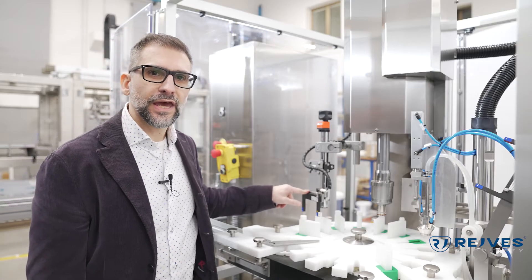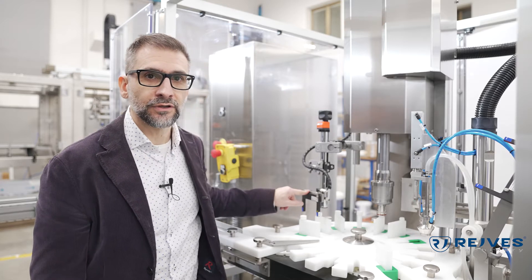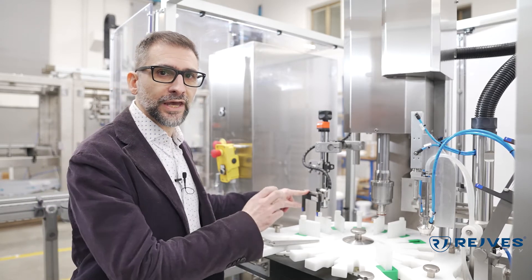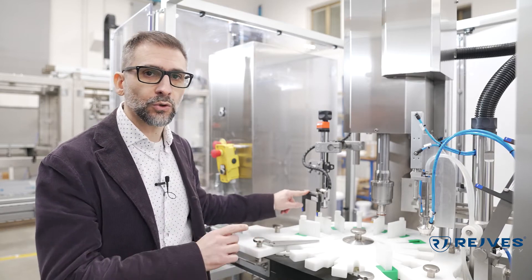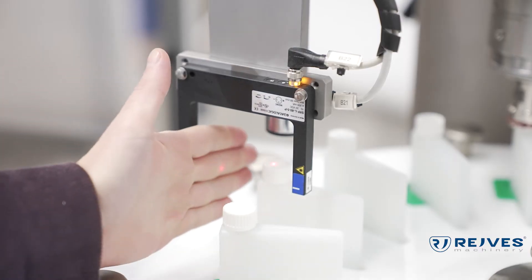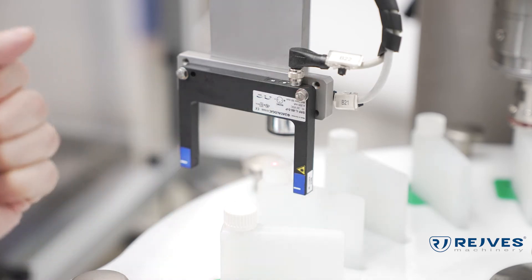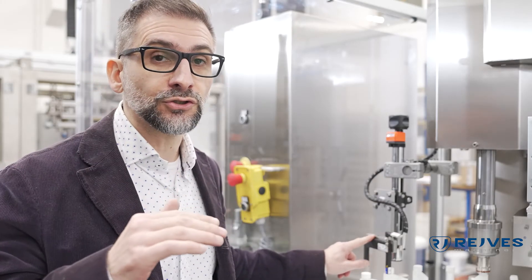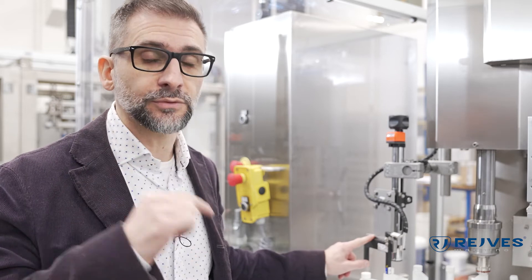This is the no cap or high cap sensor. This will allow us to understand if there was no cap provided to the bottle, or also if the capping was not perfect — therefore the cap will be a little bit too high — and the sensor will signal that to the machine and the machine to the operator.